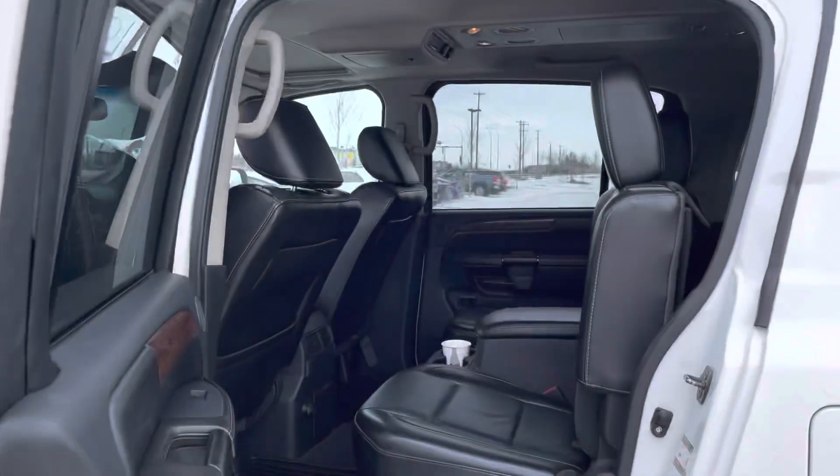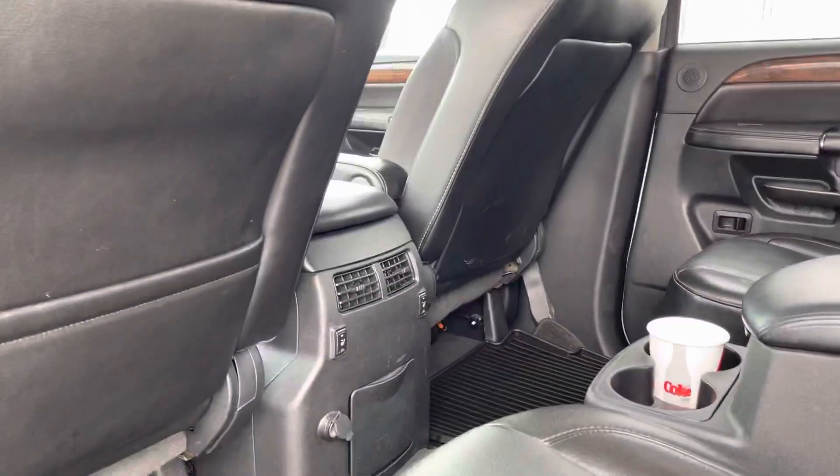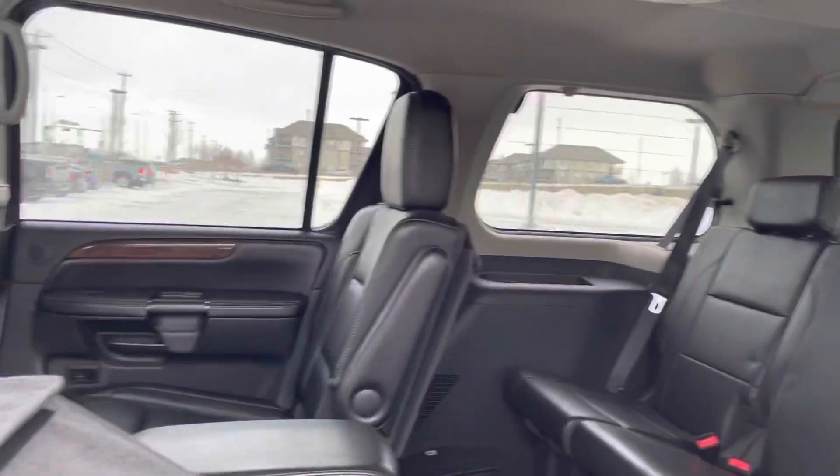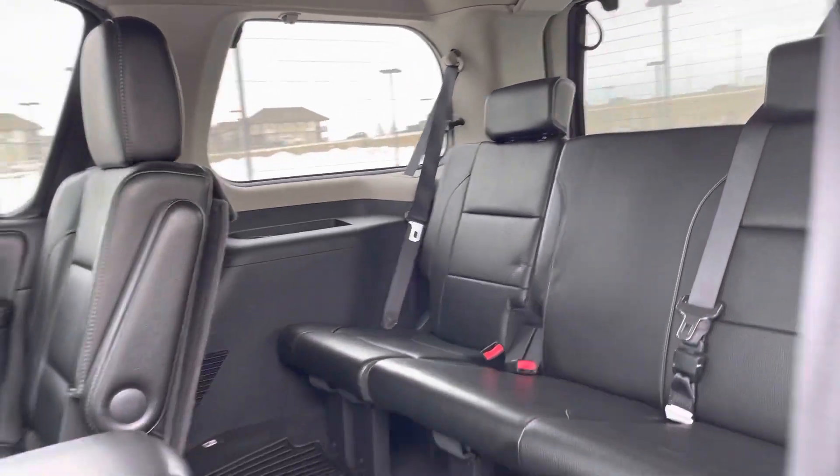In the back here you'll see it is very spacious and the back seats are heated as well, which is super nice. If you pull this lever you can see there's easy access, and this actually comes all the way out as well, and there's tons of space in the third row.